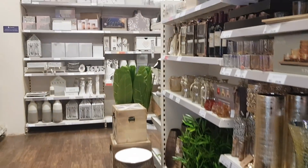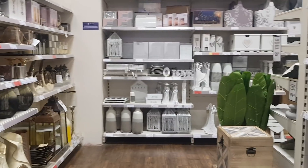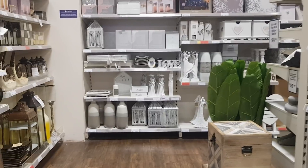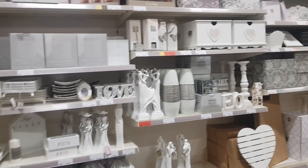Hi everyone, welcome to Becky's Crafts and Goodies. Today we are in The Range — we've just filmed a video upstairs with all the Christmas decorations, and I wanted to come around the homeware sections just to see what Christmassy bits and pieces or other things they've got down here. I'm also going to do a separate video of the craft section, so keep an eye out for that too.